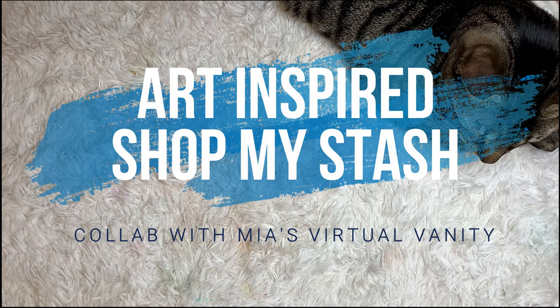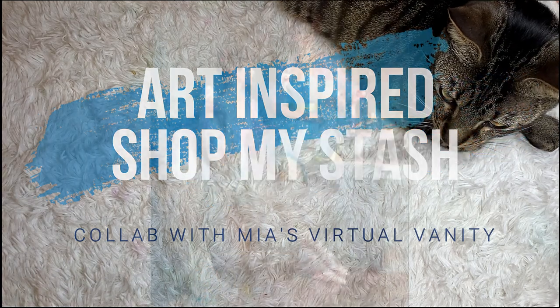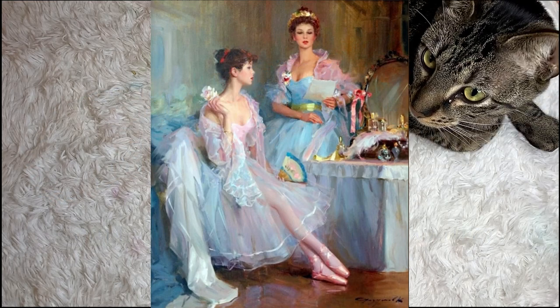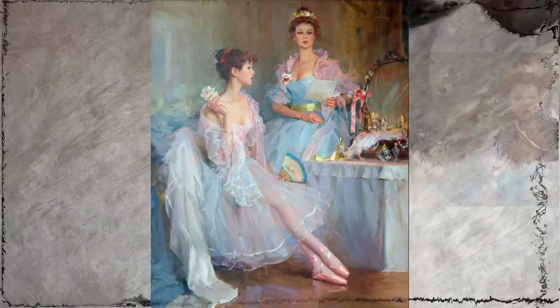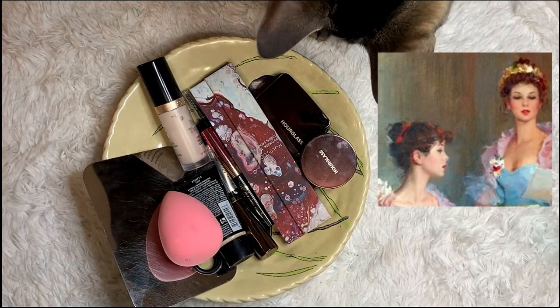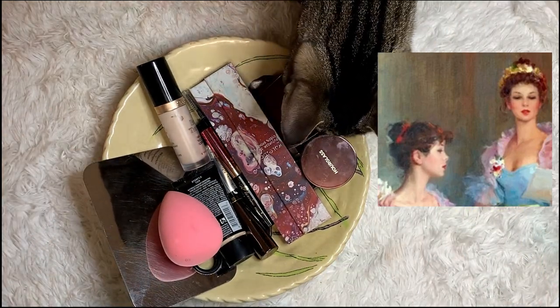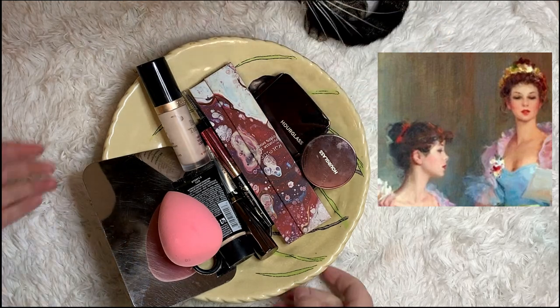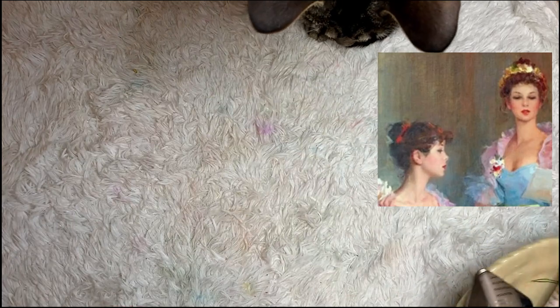Today I'm creating a look inspired by the painting 'A Letter from My Bow' by Konstantin Razumov. The look I'm building is inspired by the look on the dancers' faces — the deep red lip, the very striking blush, and the smoky eye.